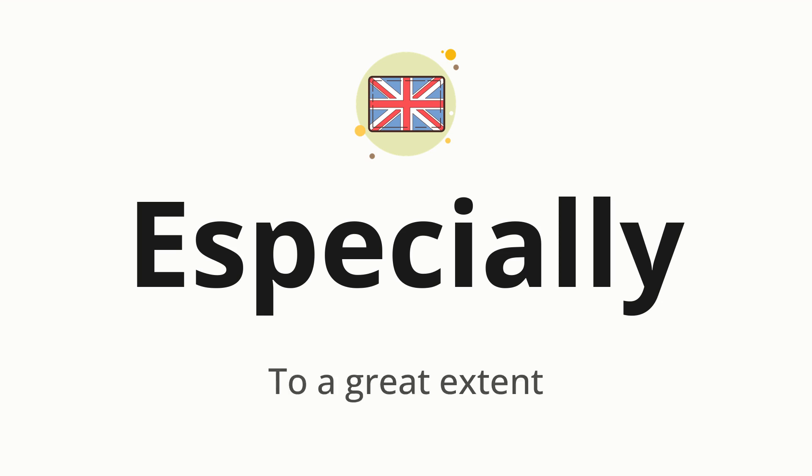Especially — which means: to a great extent. Let's say it all together: Especially. One more time: Especially.